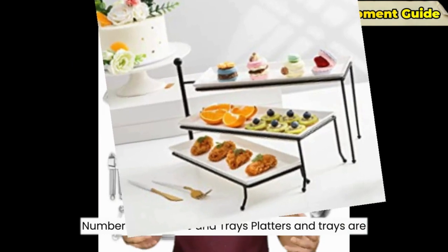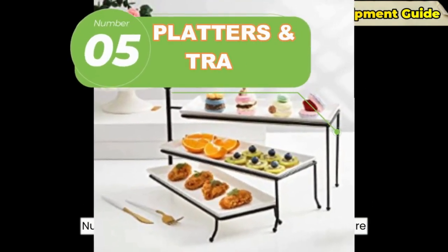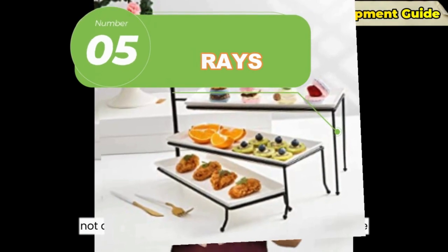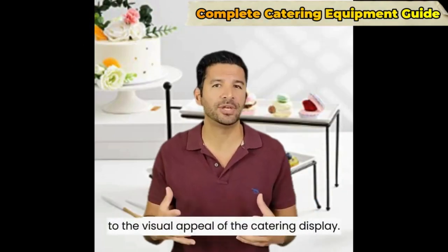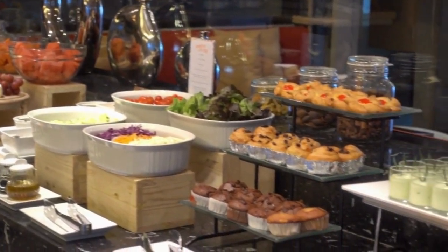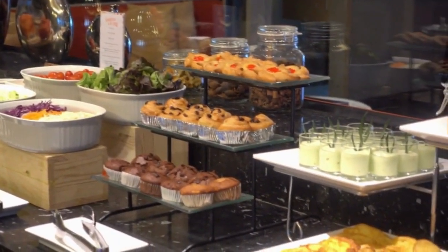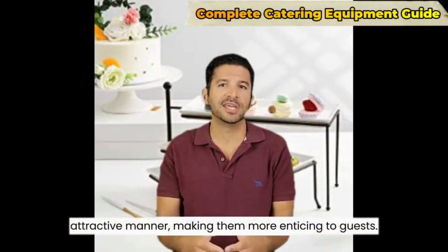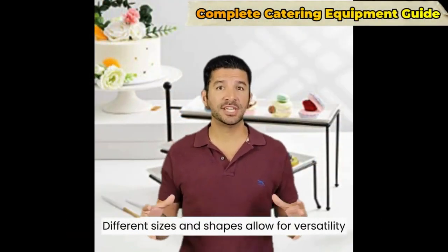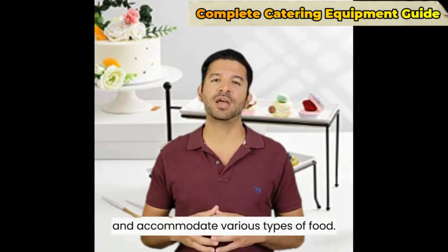Number five: platters and trays. Platters and trays are not only practical for serving food, but also contribute to the visual appeal of the catering display. They help present the dishes in an organized and attractive manner, making them more enticing to guests. Different sizes and shapes allow for versatility and accommodate various types of food.